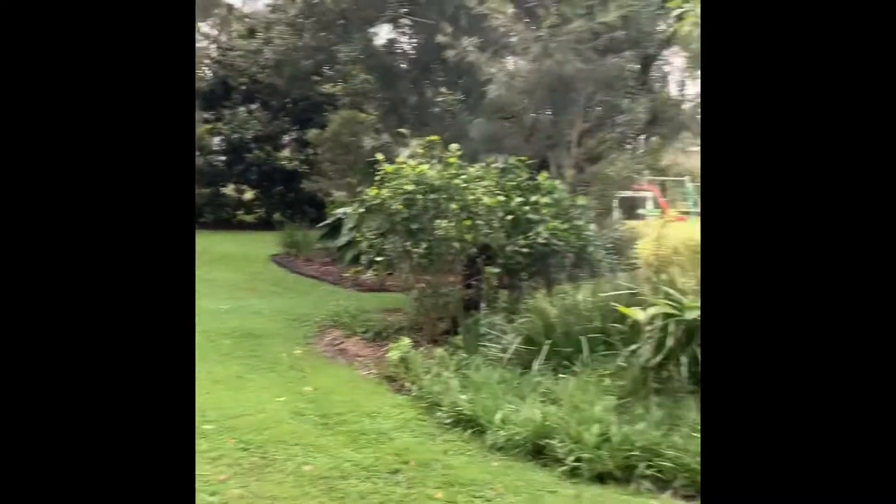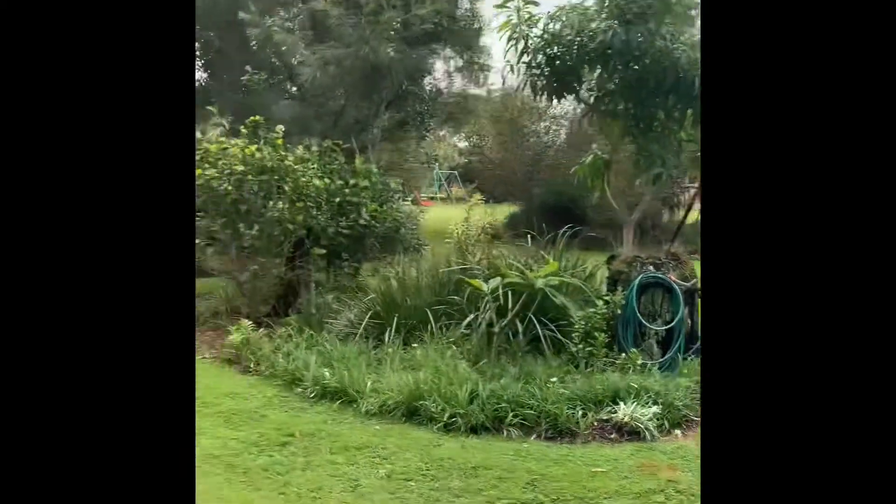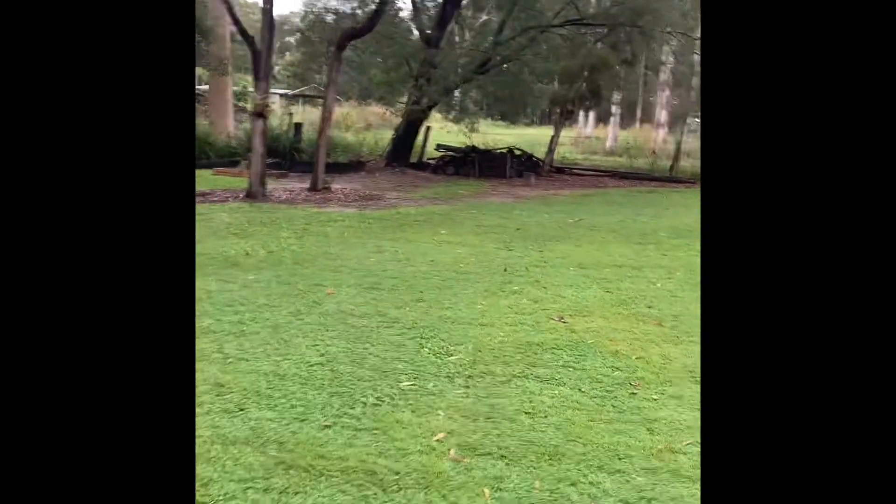As we near the rear of the property, looking back at the house, we're continuing on over to the fire pit area.